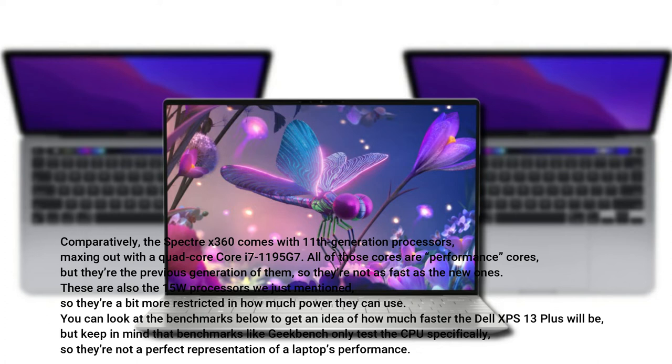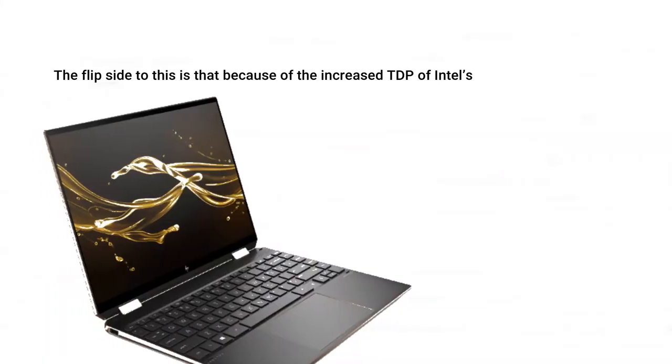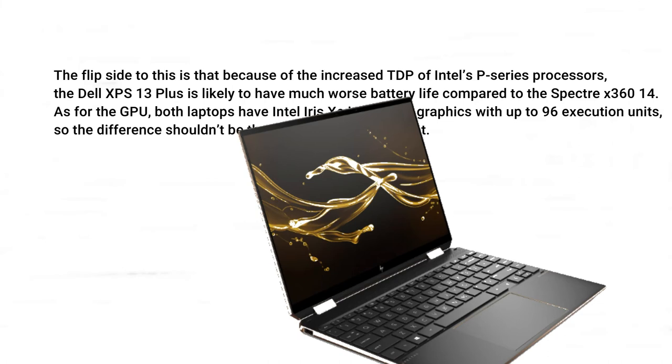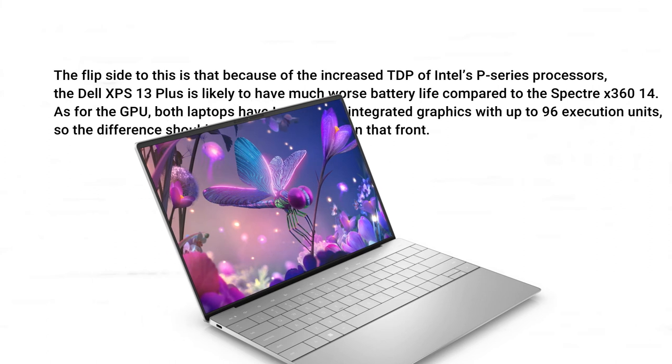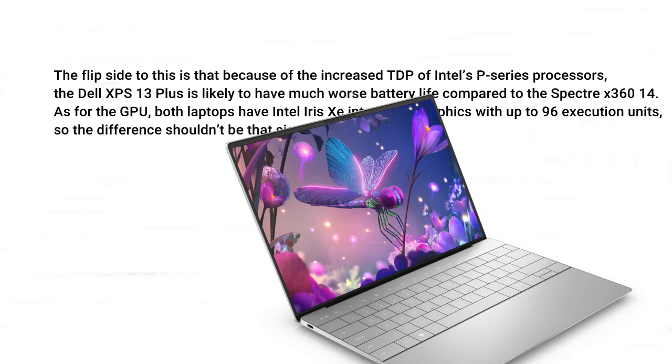You can look at the benchmarks below to get an idea of how much faster the Dell XPS 13 Plus will be, but keep in mind that benchmarks like Geekbench only test the CPU specifically, so they're not a perfect representation of a laptop's performance. The flip side is that because of the increased TDP of Intel's P-series processors, the Dell XPS 13 Plus is likely to have much worse battery life compared to the Spectre X360 14. As for the GPU, both laptops have Intel Iris Xe integrated graphics with up to 96 execution units, so the difference shouldn't be that significant on that front.